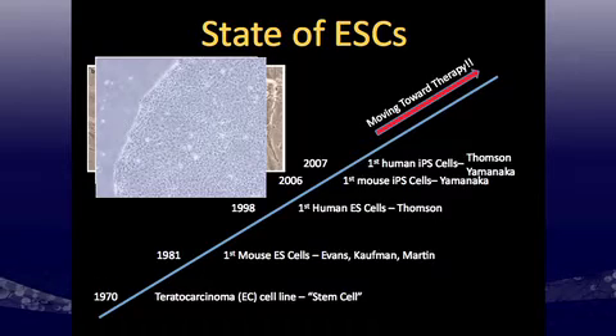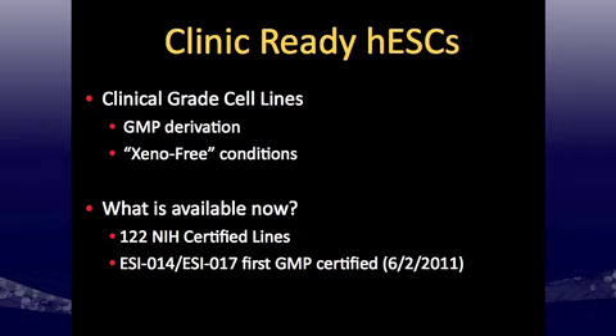The next step is really moving towards therapy, and that's what we want to focus on with my work. We need clinic-ready human embryonic stem cells or human-induced pluripotent stem cells to move forward in clinical applications. To do that, you need GMP derivation — good manufacturing practice — which is more of a process than the actual components used to make these cells. We're focusing more on the components that could then be applied for a GMP certification.